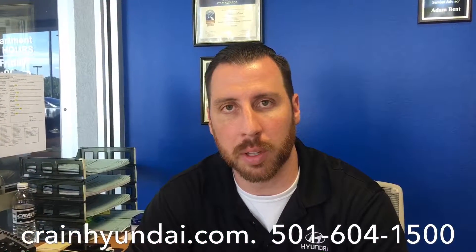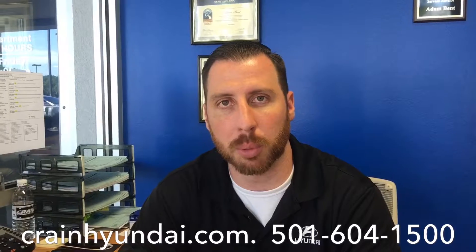The quickest way to get in and out is to make an appointment. Here's our service advisor, Adam, to let you know how. My name's Adam with Crane Hyundai on Colonel Glenn. I'm going to show you three ways to schedule an appointment with us.